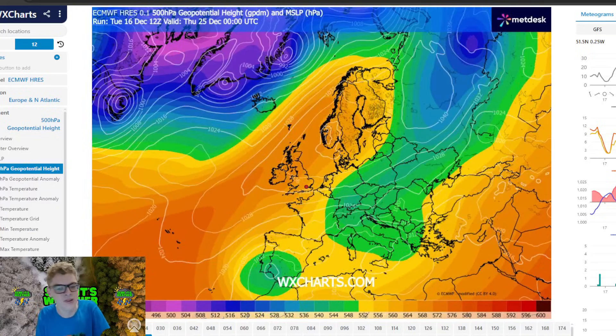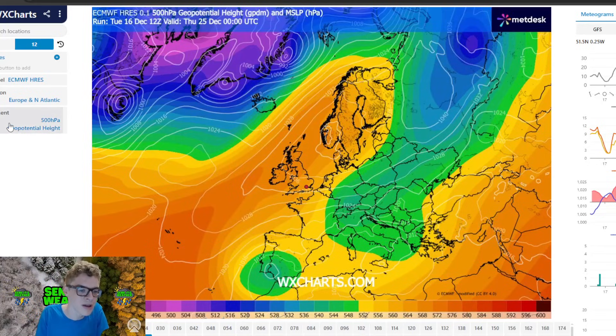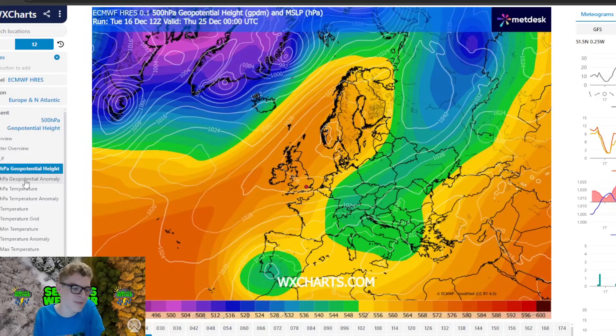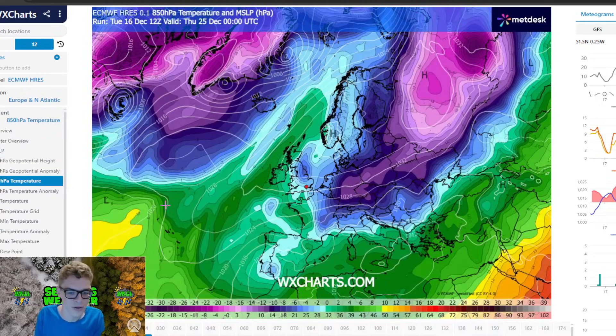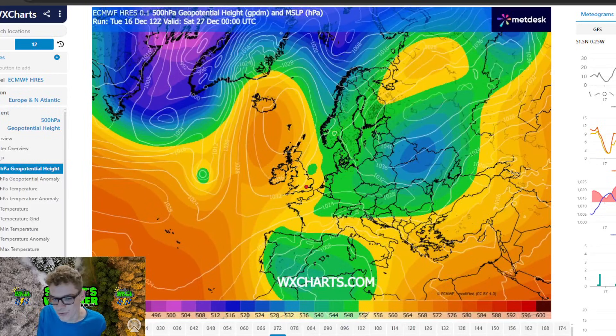With the ECM run, there is a lot of discrepancy between the model runs. I think this is a very likely scenario — higher pressure up towards Scandinavia and winds in from an easterly direction. However, higher pressure is not far enough northwards to bring in a proper easterly flow and allow snow showers. But it would be cold with this scenario. If you look at the upper temperatures, you can see colder air aloft.